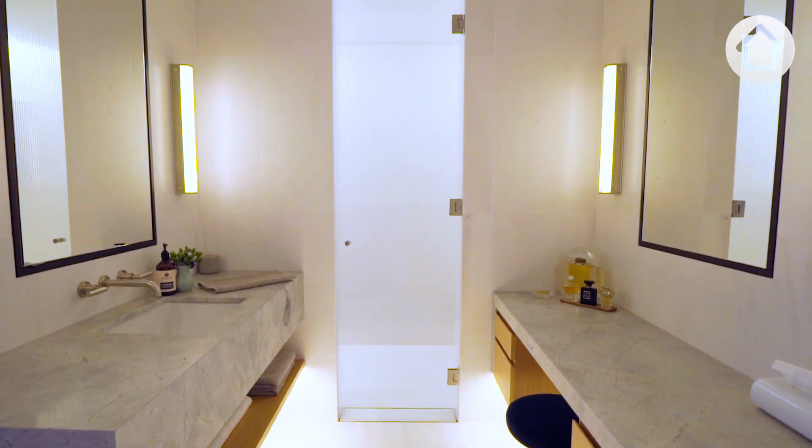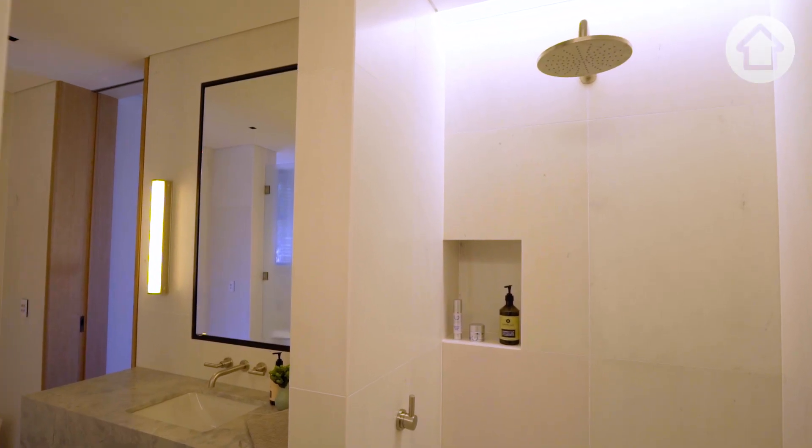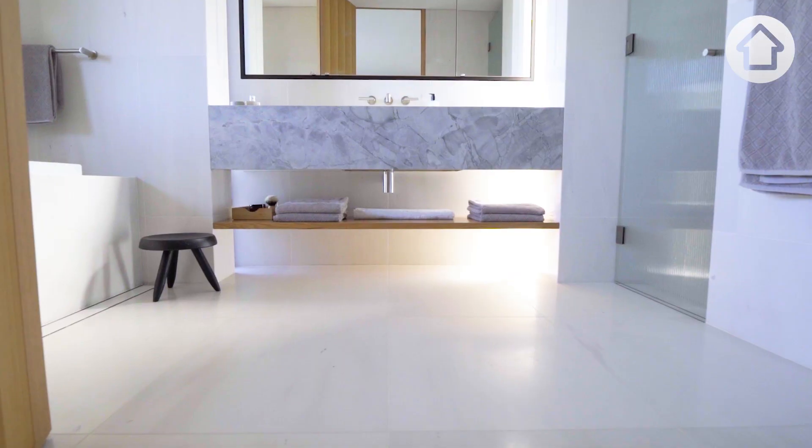The bathrooms — they're very symmetrical, and from that symmetry bring a sense of calmness, which is what they wanted.